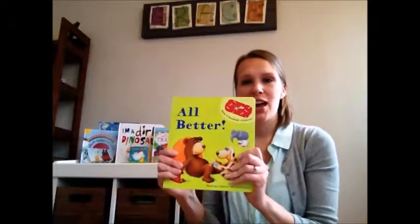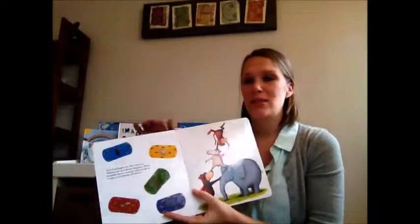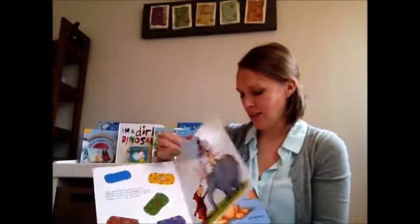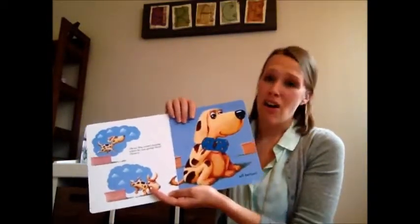Hey, Jennifer Ramsey here with Us More Books and More. I just want to share with you one of our favorite books, All Better. This is a book with reusable stickers. As you read through this story, these animals are going to get boo-boos and you peel off the stickers, you stick them on the animal and it's all better.